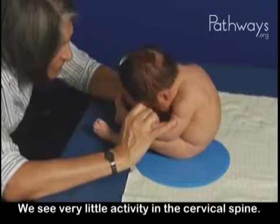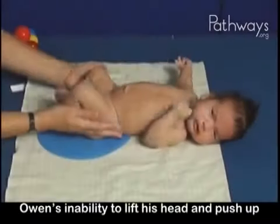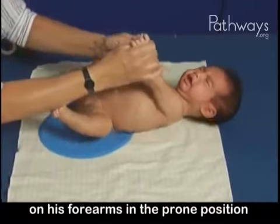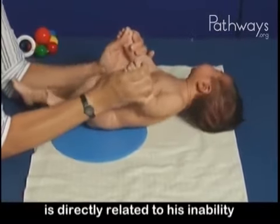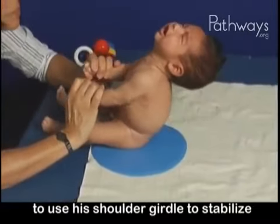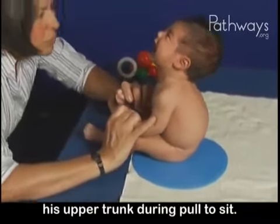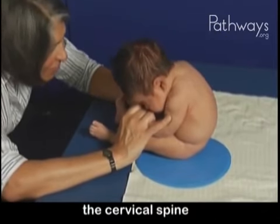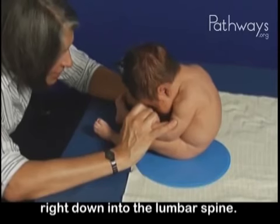We see very little activity in the cervical spine. Owen's inability to lift his head and push up on his forearms in the prone position is directly related to his inability to use his shoulder girdle to stabilize his upper trunk during pull to sit. We also see rounding through the cervical spine right down into the lumbar spine.